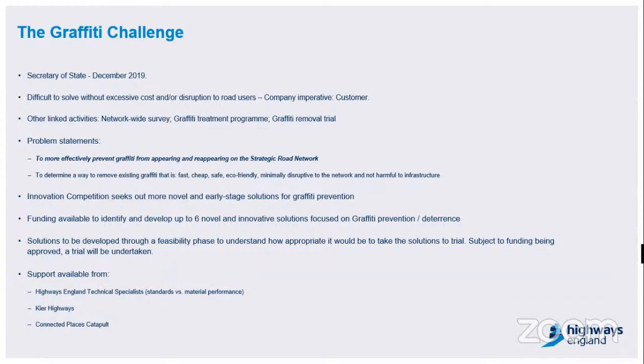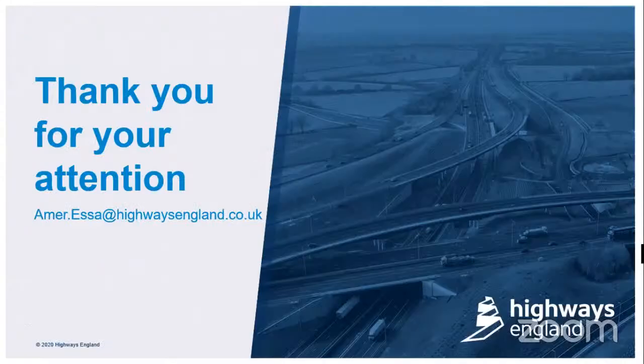Aside from the traditional methods of removal and prevention, as Abraham mentioned, we're asking you to showcase any novel ideas we could help develop further. We've got funding available for up to six innovative solutions. If successful, your idea will be developed through a feasibility phase to establish what we need to have in place to take your solution to trial. If we manage to secure funding for the trial, we will then look to take your solution to a physical demonstration event later in the year. Throughout this process you can expect to receive support from Highways England technical specialists, coordinated through myself, as well as from Kia Highways and from the Connected Places Catapult. I'll now hand back to Rebecca for the next speaker.